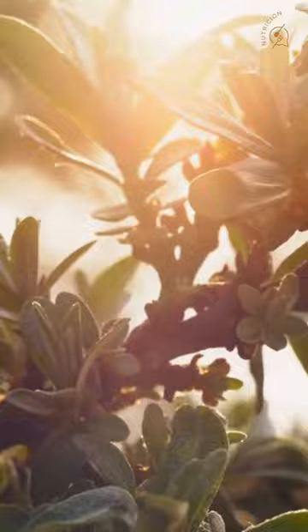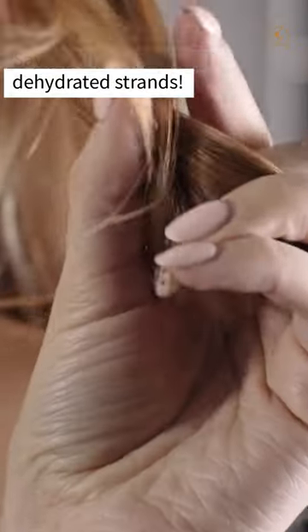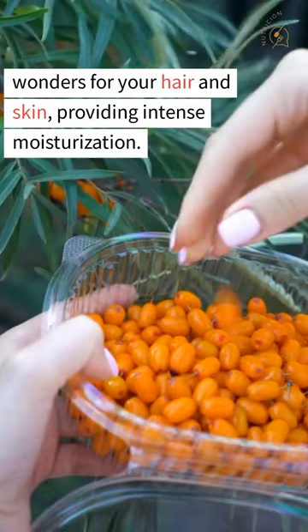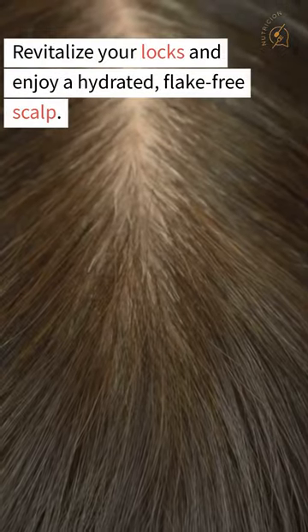Number 4: Moisturizing. Say goodbye to dry and dehydrated strands. Sea buckthorn oil works wonders for your hair and skin, providing intense moisturization. Revitalize your locks and enjoy a hydrated, flake-free scalp.